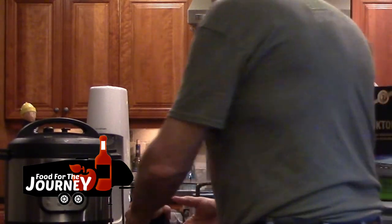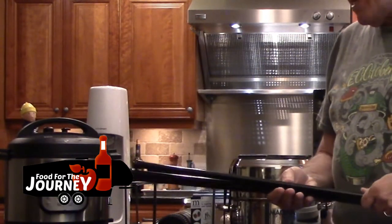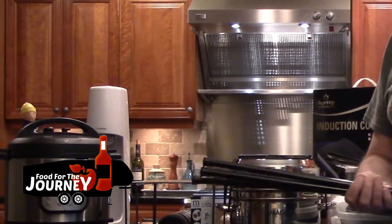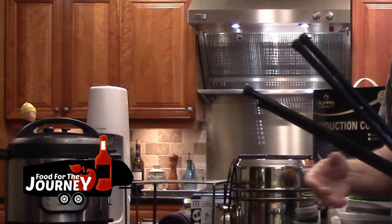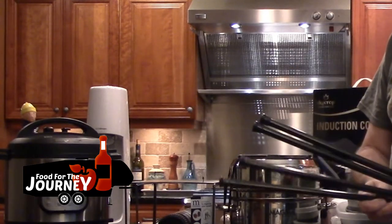Another item you're going to need is extension rods that go inside your cabinets to hold items in place. That way, when you arrive at your destination and open the cabinets, items won't fall out and break on the floor.